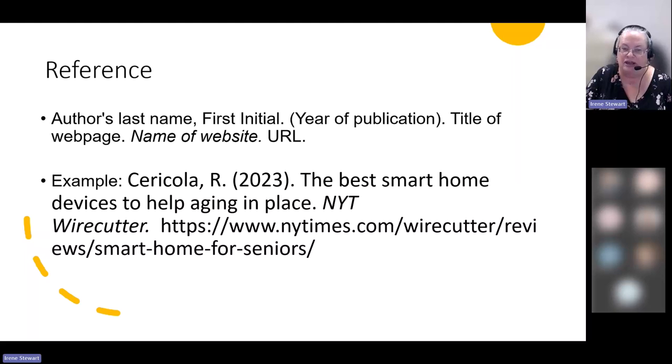References go on the last page of your paper on a reference sheet. Here's how that first article would be formatted: the author's last name, comma, followed by their first initial with a period. In brackets, the year 2023, followed by a period. Then the title of the webpage in sentence case — only the first letter capitalized. Then the name of the website, the online magazine New York Times Wirecutter, in italics, followed by the URL. That's all you need for your reference.